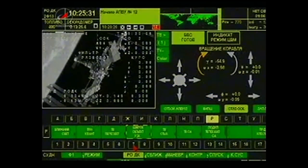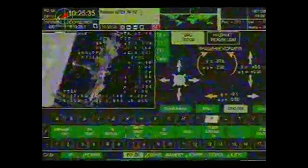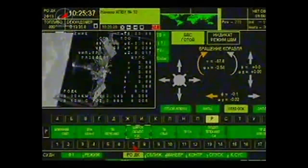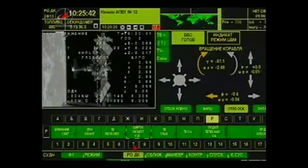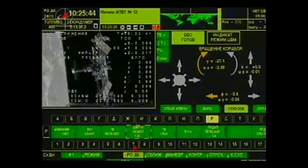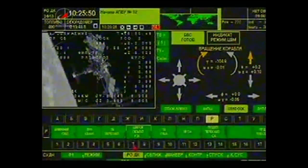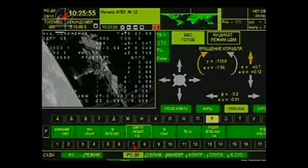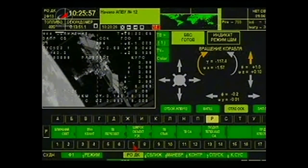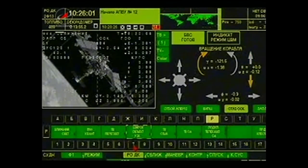Do you still want us to keep the wide-angle lens selected, Moscow? Padalka now reorienting the Soyuz craft as the fly-around is just about completed. At the conclusion of the fly-around, they will enter into a period of station keeping — basically just fine-tuning, making sure they are honed in on the docking port at the back end of the Zvezda service module before they begin final approach.